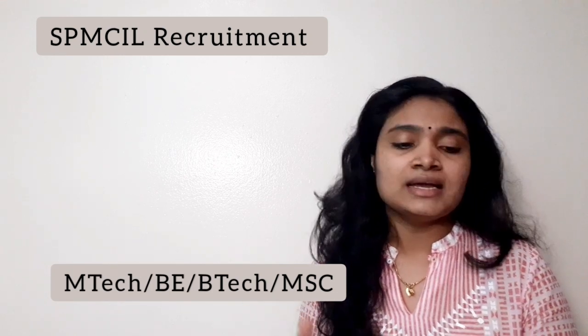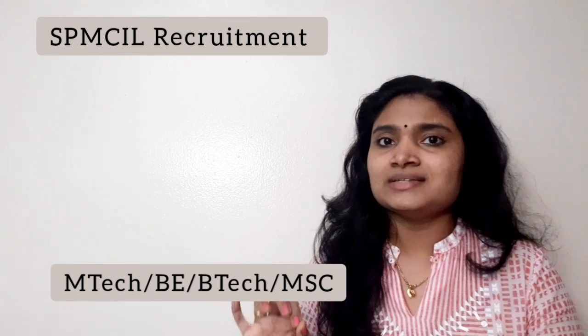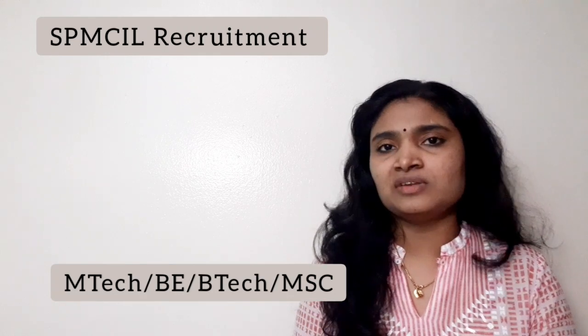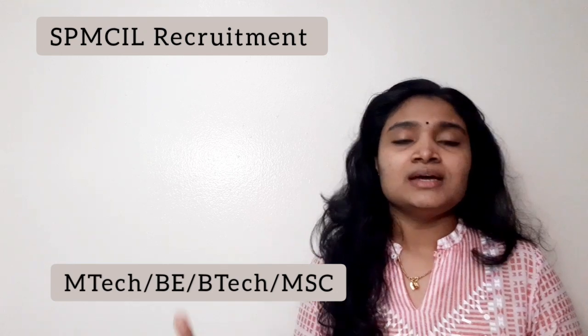For the qualification details of Assistant Manager HR and Assistant Manager Legal, I'll be sharing the link and notification. For Assistant Manager HR you'll be requiring a degree in Management Studies, and for Legal you need a degree in Law. That is the basic qualification — for detailed information, just go through the notification.